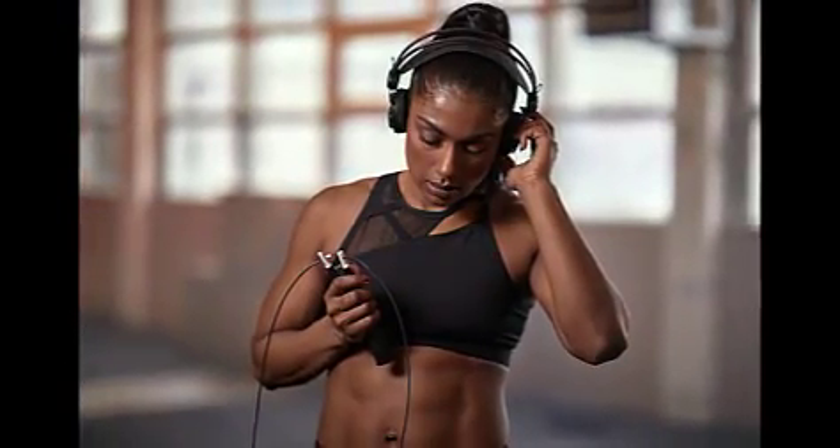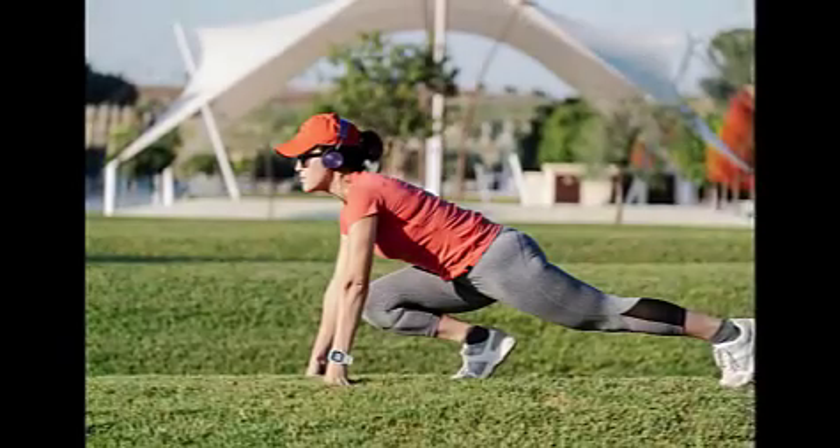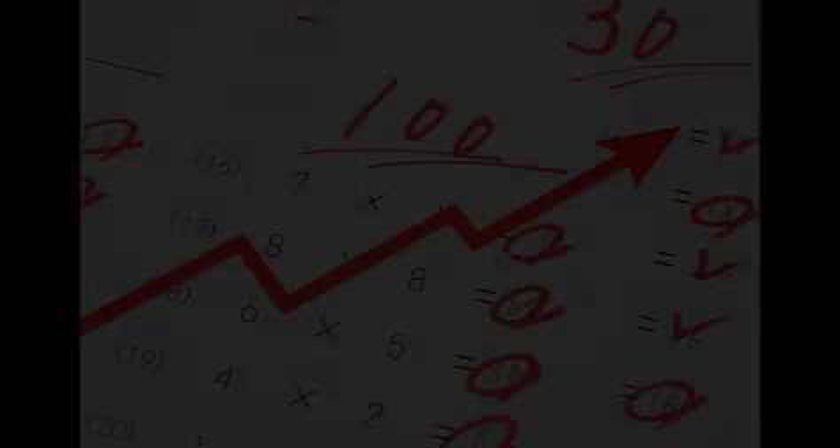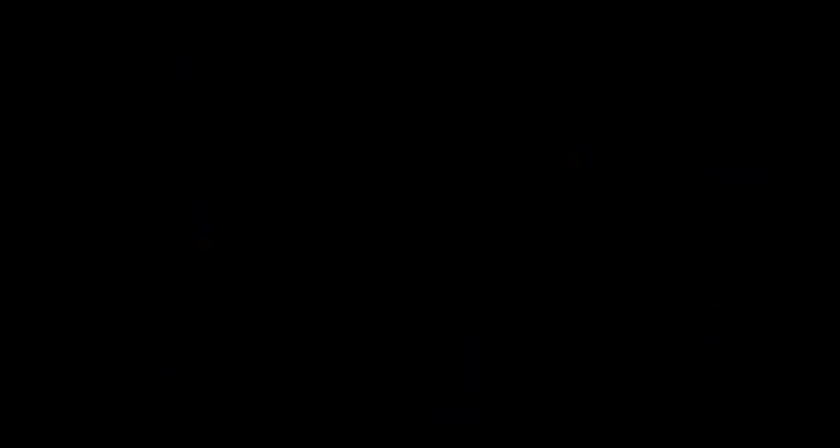Tip number 5: Listen to music. Many people believe that listening to music in another language is not helpful, but they are wrong. Research has shown that listening to a foreign language while you exercise is especially beneficial. One study found that speaking while exercising was better than not speaking at all, but listening while exercising beat out both of these options. Give it a try and see if you notice an improvement in your pronunciation.